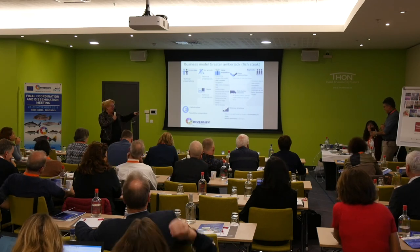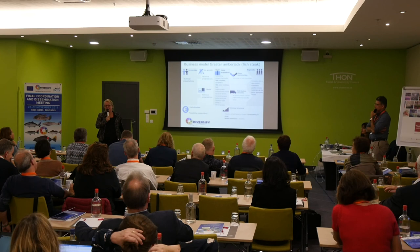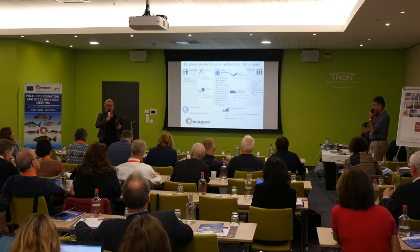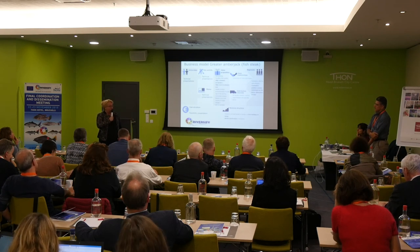Luis and Rocio are the people here today who developed these new products, along with others in the work package. We tried to find new products that were not yet familiar in the market — and that's the reason the greater amberjack fillet was included.